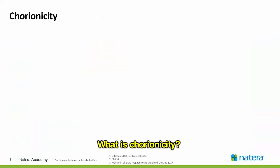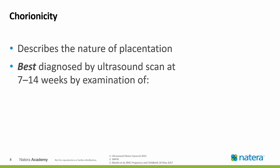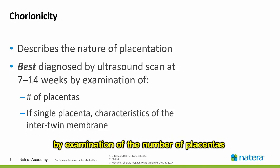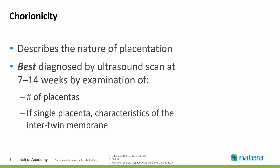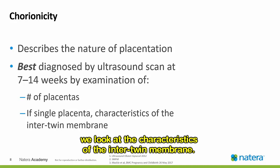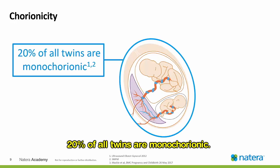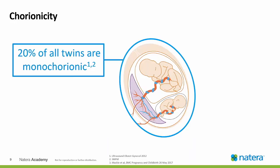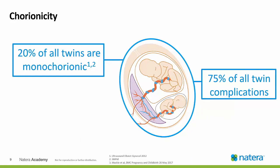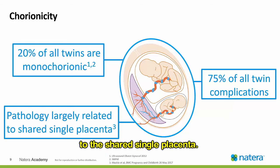What is chorionicity? Chorionicity describes the nature of placentation. It is best diagnosed by ultrasound scan at seven to 14 weeks by examination of the number of placentas — one or two — and if we can visualize only a single placenta, we look at the characteristics of the intertwin membrane. This graph shows monochorionic twins. Twenty percent of all twins are monochorionic, but these 20% result in 75% of all twin complications.